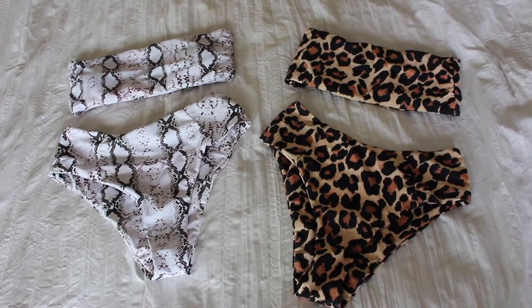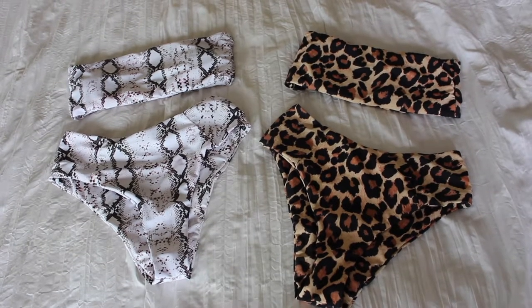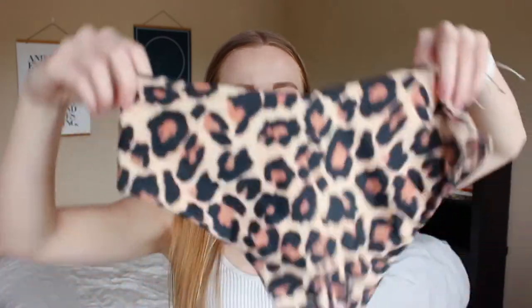My next favorites are swimsuits, specifically these ones from Amazon. They are both like tube top swimsuits. I don't think they're the exact same brand because they're a little bit different, but they both have tube tops and high-waisted bottoms. They're definitely a little bit cheeky, but not too bad. I really like this animal print one, and then I also have this leopard print one. I like the leopard print one a little bit more because it has wires on both sides of the tube top so it stays on better and fits more snugly.